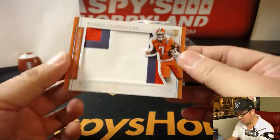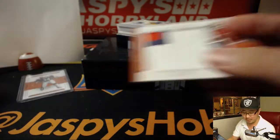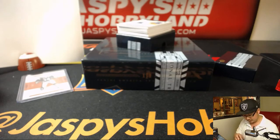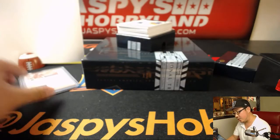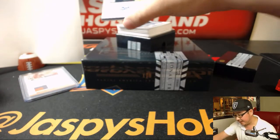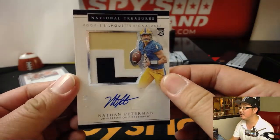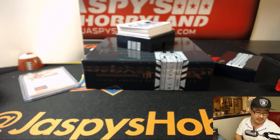Nice rookie silhouettes relic, one out of 25 — Clemson's Mike Williams. That is number one, Tyler with that one. Three-color patch and autograph, six out of 25 — Nathan Peterman from Pittsburgh. Number six goes to Ryan, Royal for speed with that one.